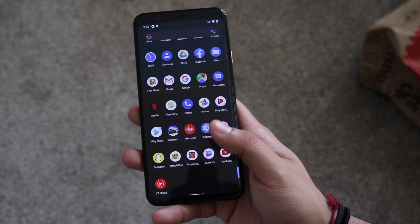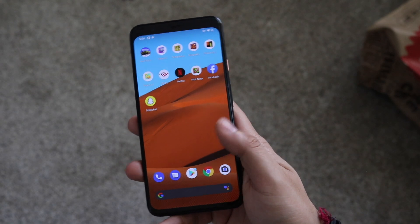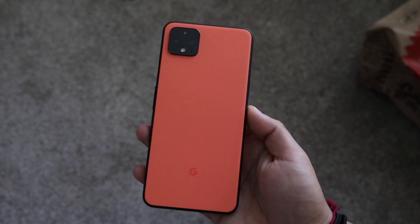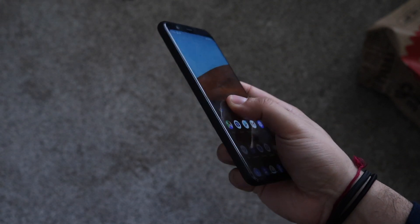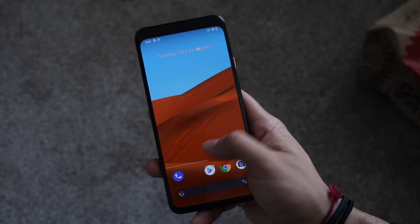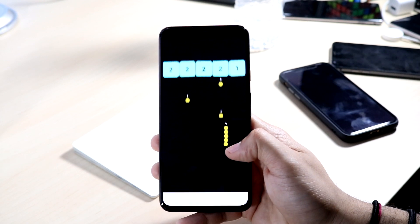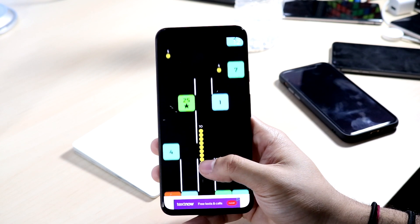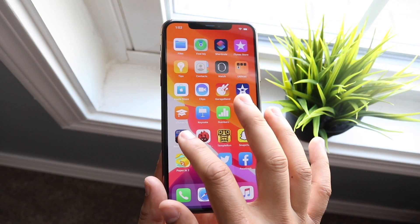Moving on to software: the Pixel line, stemming from the Nexus line, is pretty much predicated on software support. Whenever Google pushes a software update, the Pixel line is usually one of the first to receive it. Within the Android ecosystem, the Google Pixel line will always be among the first to get updates and typically supported the longest, which I love to see from any Android manufacturer.